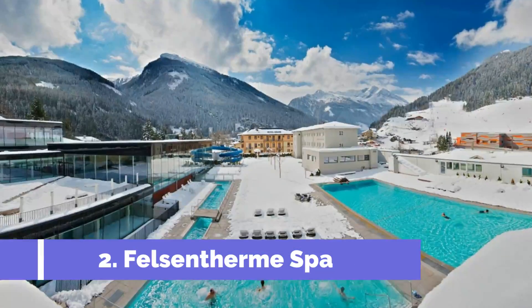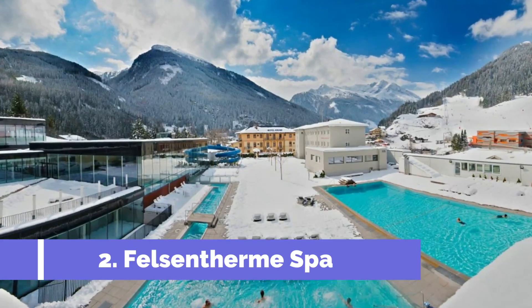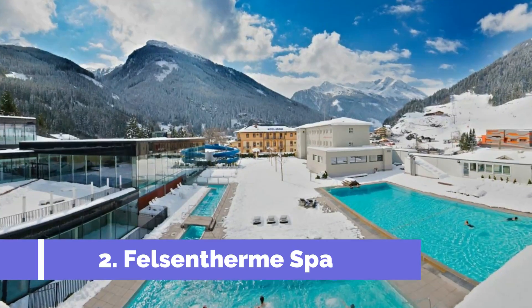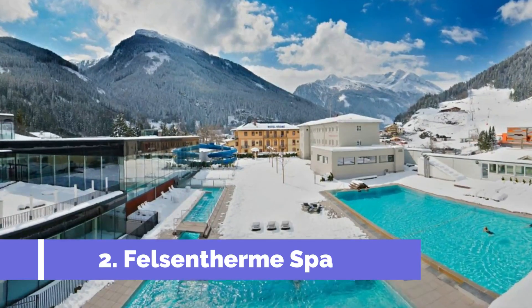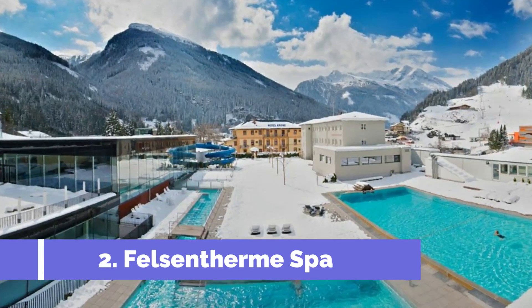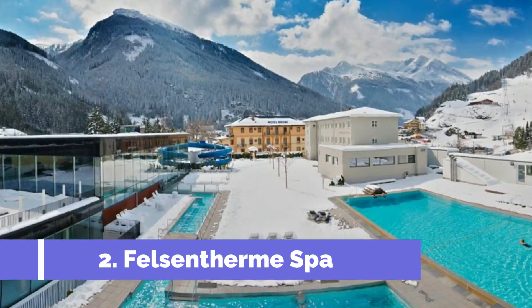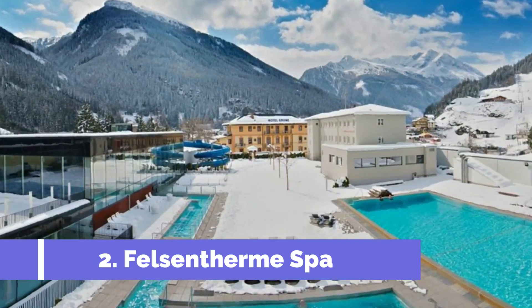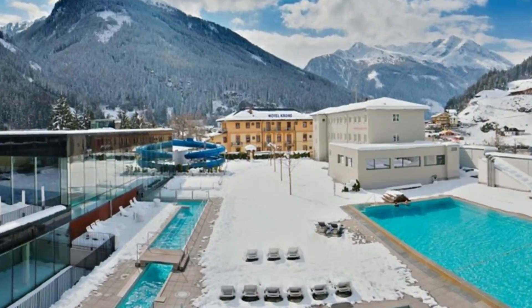The Felsentherm Spa is one of the top attractions in Bad Gostein, Austria. Nestled in the heart of the stunning Gostein Valley, this renowned wellness retreat offers a unique and rejuvenating experience for visitors. Set against a backdrop of majestic mountains and natural beauty, the Felsentherm Spa combines modern facilities with the healing power of the region's thermal waters.